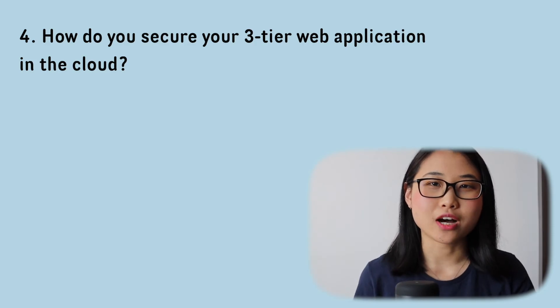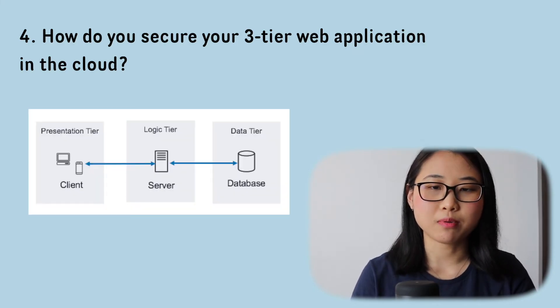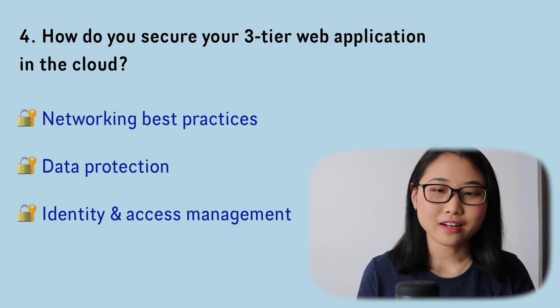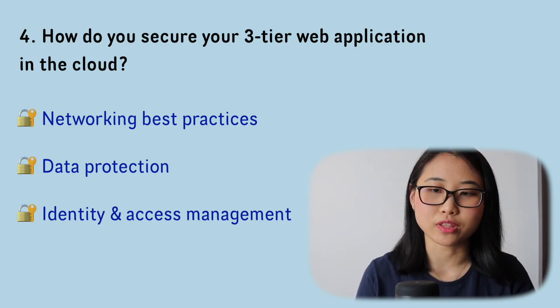Question number four: how do you secure a three-tier web application in the cloud? First, make sure you understand what a three-tier web application is — it's made up of a presentation tier, an application tier, and a data tier. Cover these key points in your answer: for networking best practices, configure subnets for each tier, make use of network access control lists, and properly define your route tables. Also mention data protection — ensuring databases and storage are encrypted — and identity and access management, making sure each application component has the proper level of access to communicate with other components.